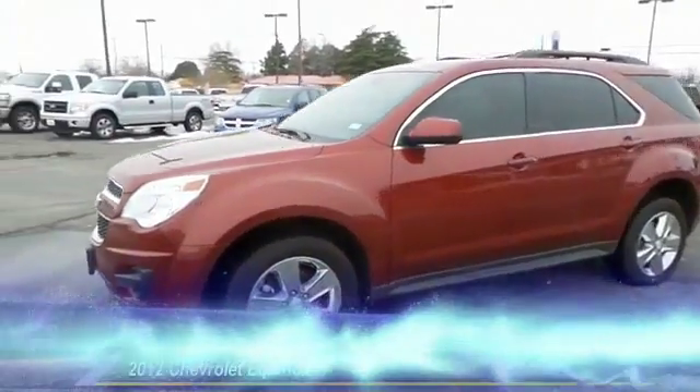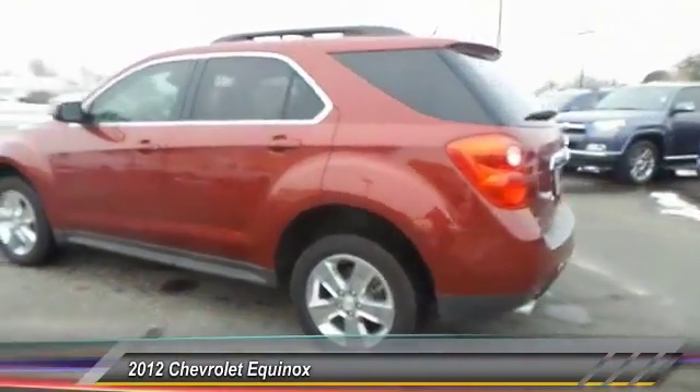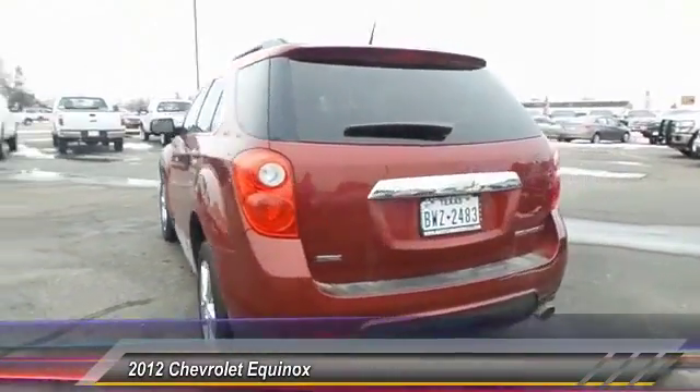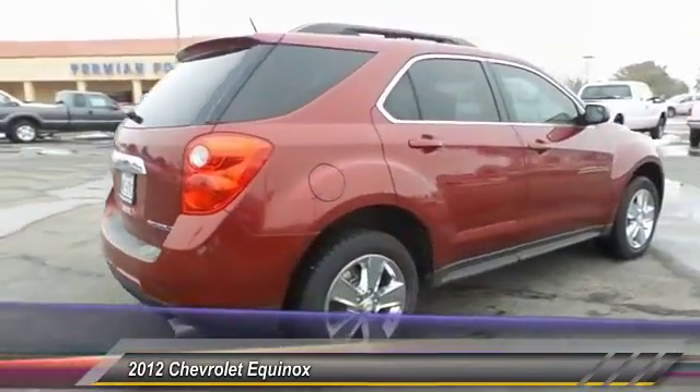The 2012 Chevy Equinox. Fuel efficiency, safety, and value — that's the Chevy Equinox. Here are some of this vehicle's great options.